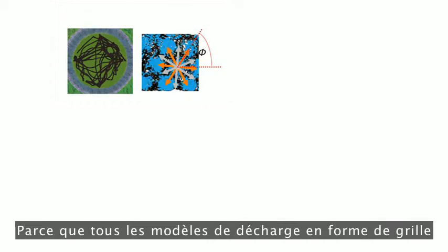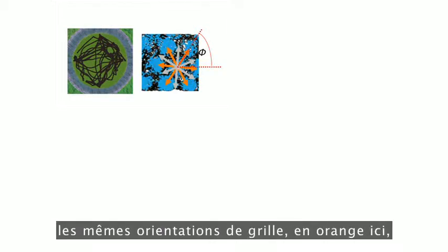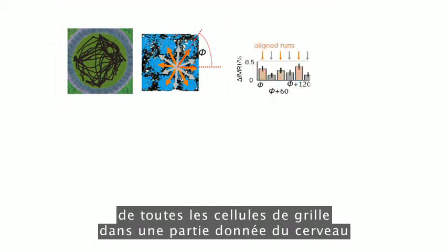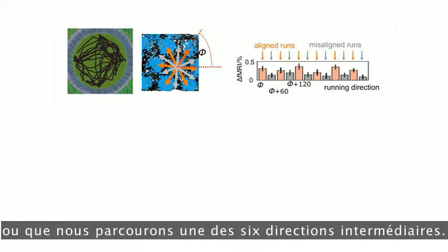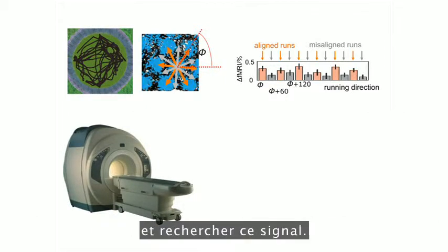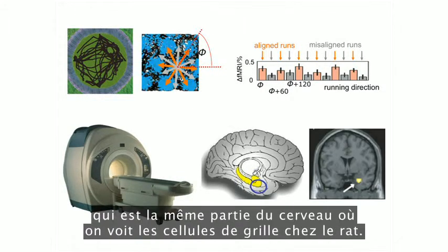Do people have grid cells? Because all of the grid-like firing patterns have the same axes of symmetry — the same orientations of grid, shown in orange — the net activity of all the grid cells in a particular part of the brain should change according to whether we're running along one of these six directions or one of the six directions in between. So we can put people in an MRI scanner and have them do a video game like the one shown, and look for this signal. And indeed, you do see it in the human entorhinal cortex, which is the same part of the brain where you see grid cells in rats.